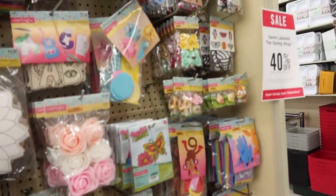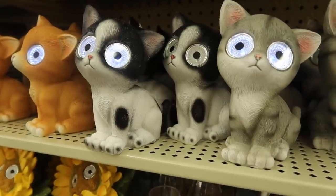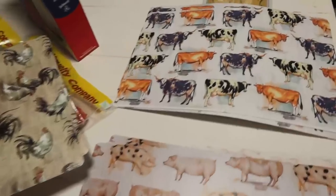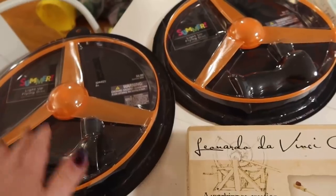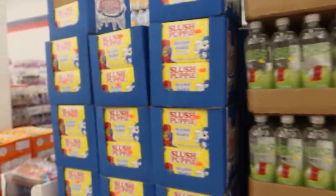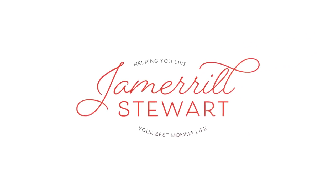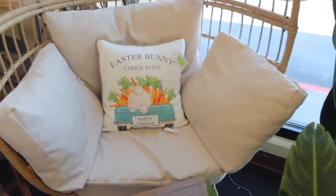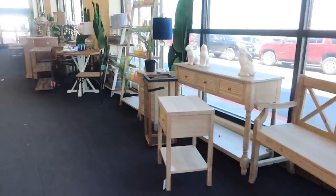We are going to go into Hobby Lobby and Gabriel Brothers and TJ Maxx and see what is new at all these stores. And future Jamerrill here saying, of course, we don't make it to all those stores. We are able to hit Hobby Lobby, Dollar Tree, and Sharp Shopper all in one evening — yay.